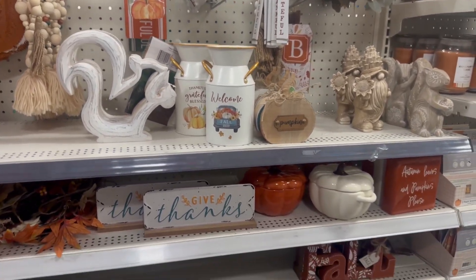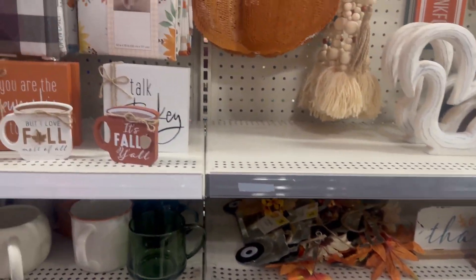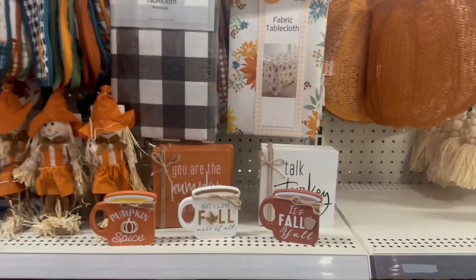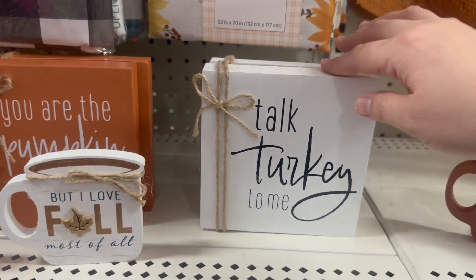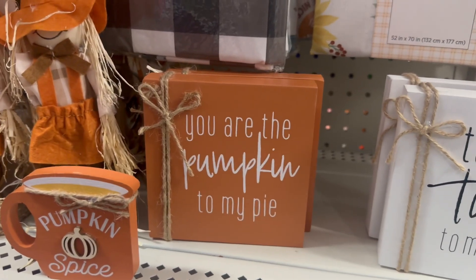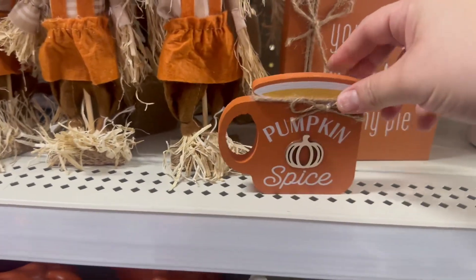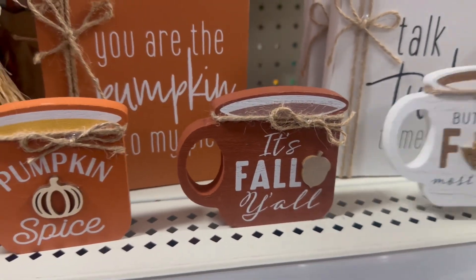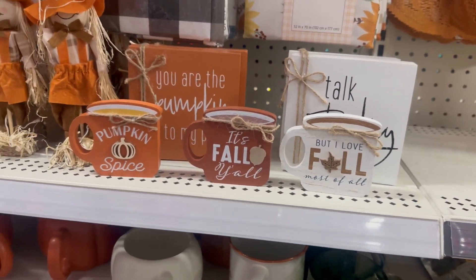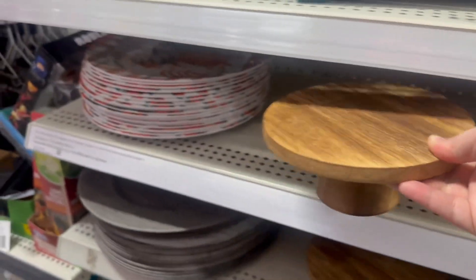There are some really strong-smelling candles over here — it's giving me a headache but they do smell good! This one says 'Talk Turkey to Me' for three dollars, 'You Are the Pumpkin to My Pie' for three dollars, a Pumpkin Spice sign for eight dollars, 'It's Fall Y'all,' and 'I Love Fall Most of All' — really cute. There's also an adorable little stand for five dollars.